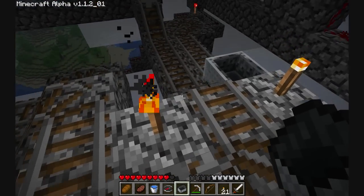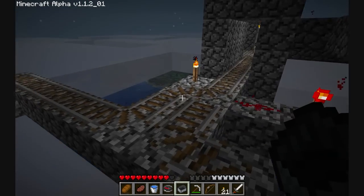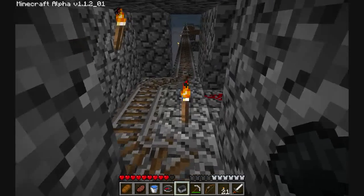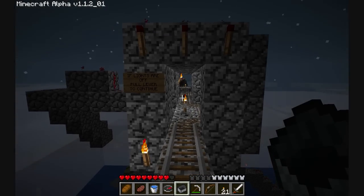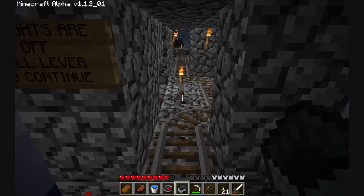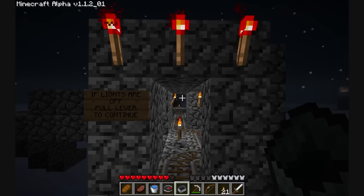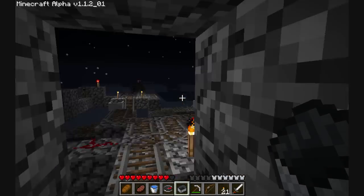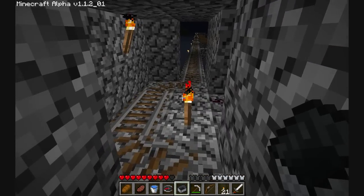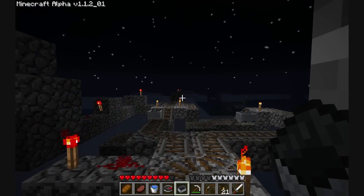Unfortunately because of the way electronics works in Minecraft, you can only run a signal for 300 blocks. For that reason I had to put the switch right in the middle here. There's a warning: if lights are off, pull lever. You'll be going at this pretty quickly. It takes a while because the signal has to go all the way there and all the way back — you can actually see it on these lights over here. Watch, I'll pull the switch. You can see the signal going all the way there and then all the way back.